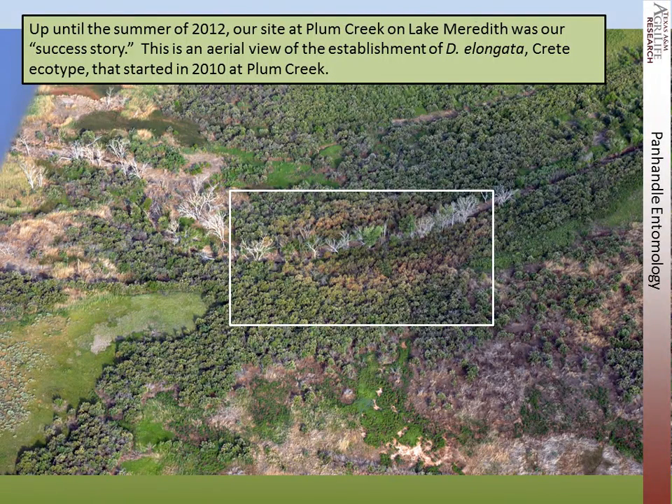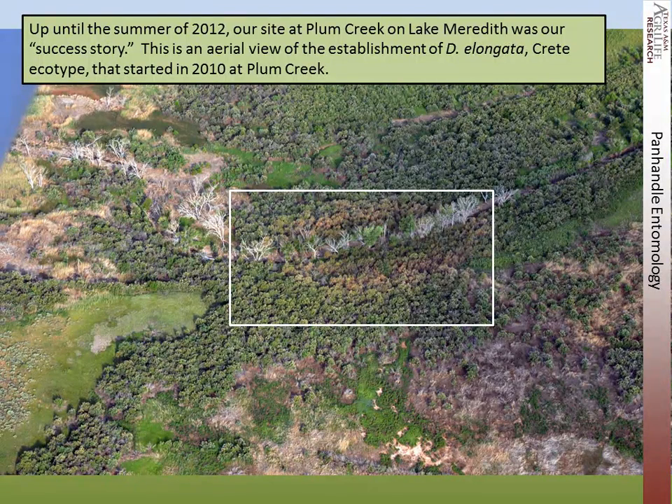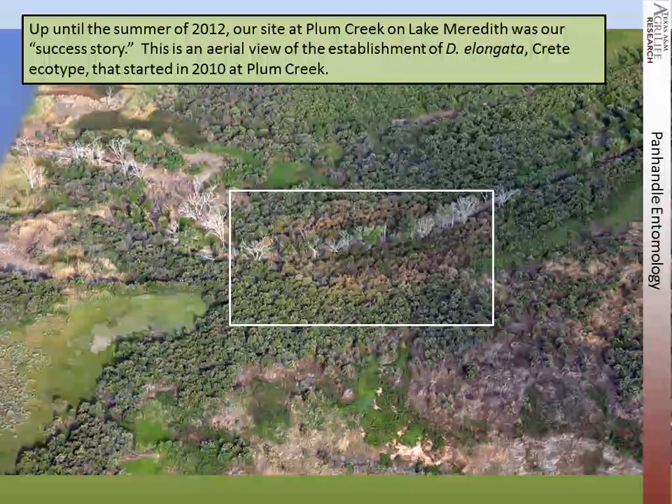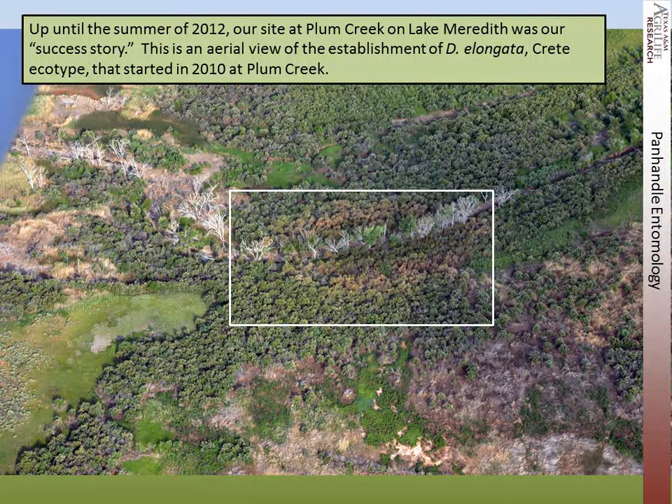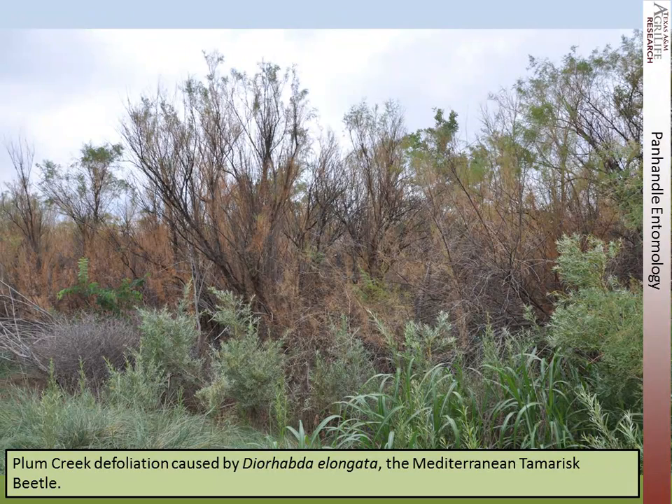Up until the summer of 2012, our release site at Plum Creek on Lake Meredith was our success story. It's a relatively small area, showing the establishment of elongata — this is the creek ecotype that started in 2010 at Plum Creek. You can see we're getting some defoliation here, and a ground level view of Plum Creek defoliation caused by elongata.